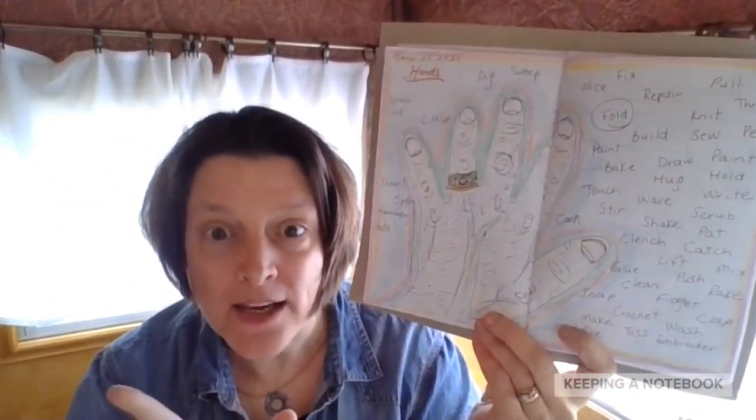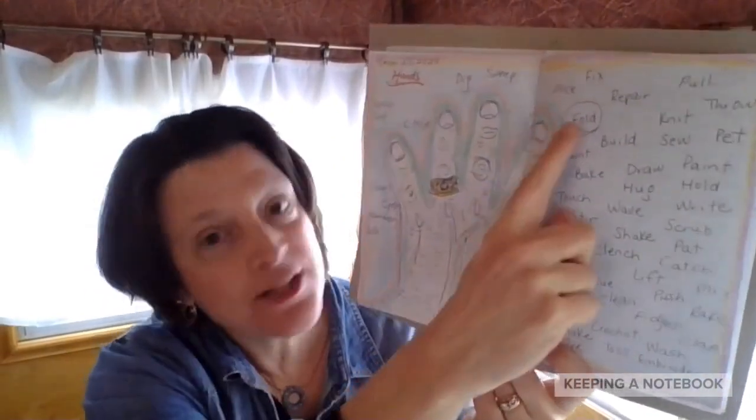And then what I did is I picked one and I wrote long about it. And I chose fold. Here's what I wrote.